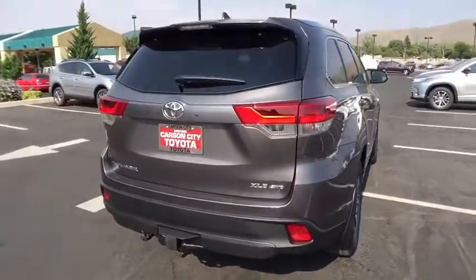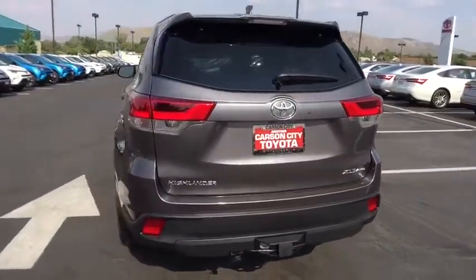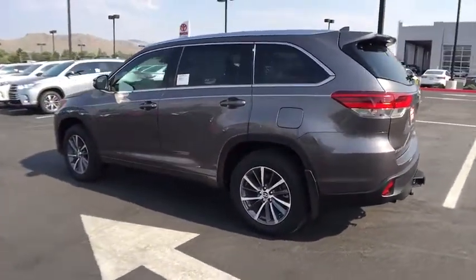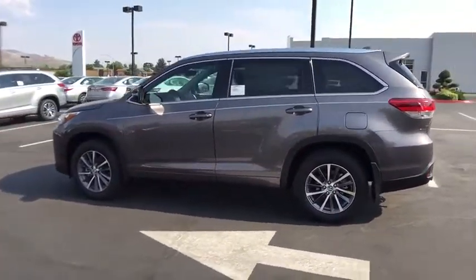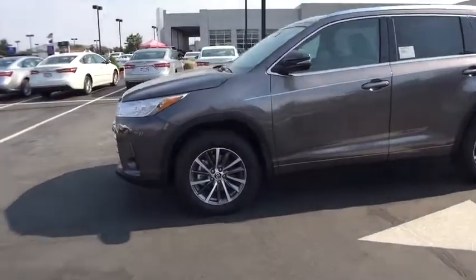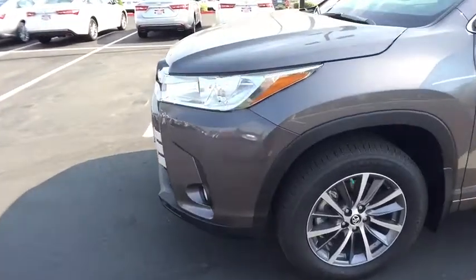Here are some of this vehicle's great options: stability control, power liftgate, traction control, backup camera, steering wheel audio controls, keyless entry, power passenger seat, navigation system, anti-lock braking system, lane departure warning, all-wheel drive, Bluetooth.